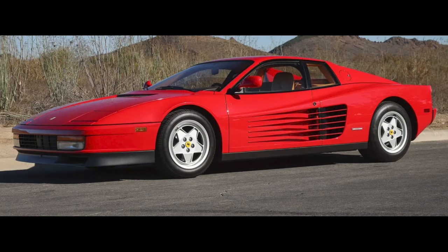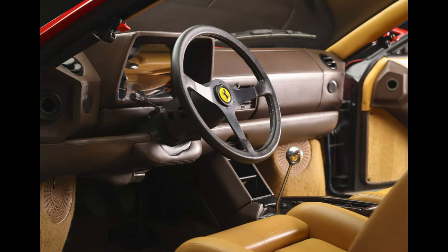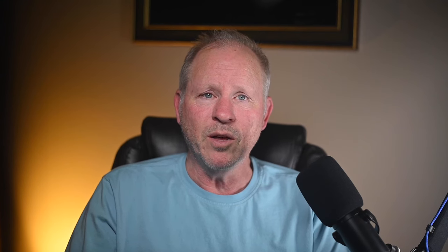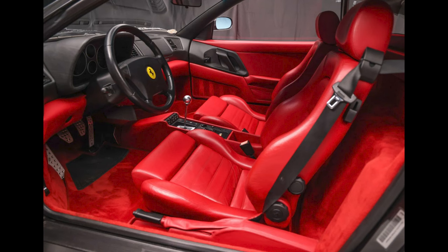A Rosso Corsa 15,000-mile 1990 Testarossa, presented by a great seller, sold for $170,000. A nicely refreshed redhead — this was a fair sale. A Nero Carbono 1995 F355 Berlinetta with 10,000 miles, presented by a great seller, sold for $256,000. A bloody mess inside — figuratively. This is a clean car, and it was a fair sale.